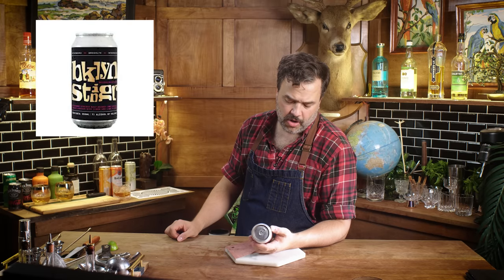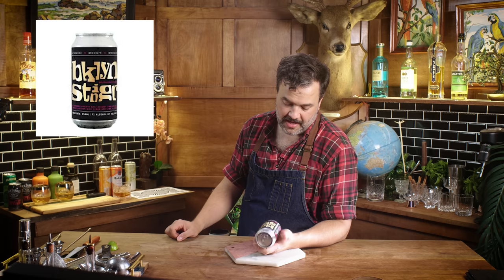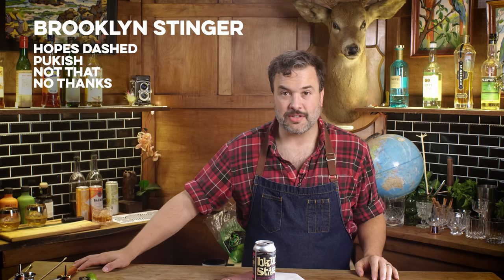This is the Brooklyn Stinger — Interborough straight malt whiskey and Lexical Amaro liqueur with lemon and lime. It's 7%. That sounds cool, but right off the top you're losing points. It doesn't taste good — it tastes like puke. Maybe it's because I was expecting a whiskey cocktail, but it tastes like a nasty IPA. Expecting some kind of whiskey cocktail, this registers as a glass of puke. This is gross as hell.